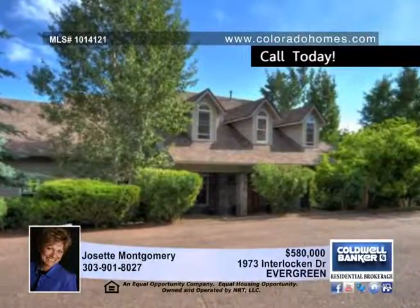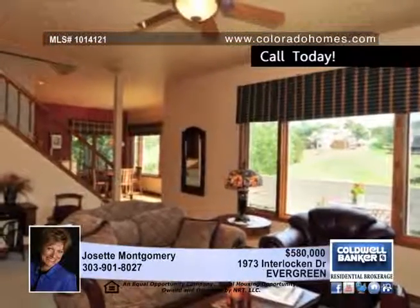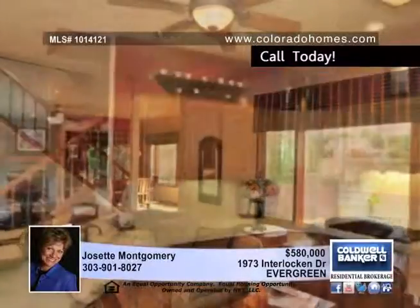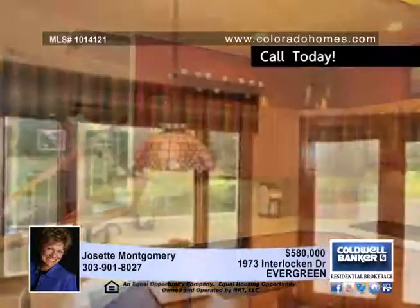This lovely home is ready for move-in with a new roof, carpet, tile, and newly refinished hardwood floors. It joins open space with views of a pond frequented by the local friendly elk herd. Enjoy dining al fresco on the spacious deck while taking in the mountain and pond views.